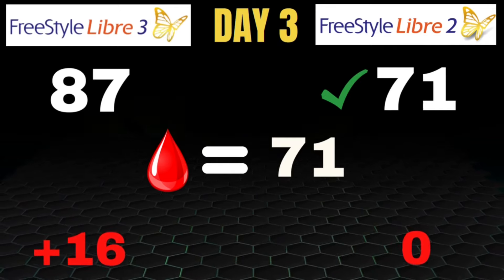On day 8, my finger stick was 116. The Libre 2 was at 128 — off by 12 points — and the Libre 3 was at 136, off by 20. Another day the Libre 2 was more accurate. Day 9, I came in at 108. Libre 2 was showing 104 and Libre 3 was showing 112 — an exact split, both off by 4 points, so no winner on day 9. Day 10, my finger stick was at 64. The Libre 2 was close at 68, and the Libre 3 was at 73. The Libre 2 was still a bit more accurate, off by only 4 points compared to the Libre 3 being off by 9.